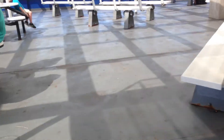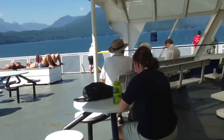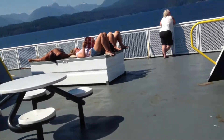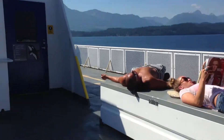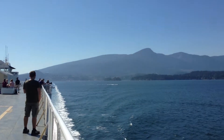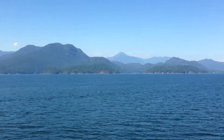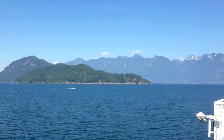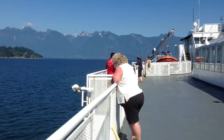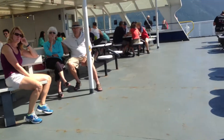Let's go out and get a view. It's pretty windy out here. Look at that.